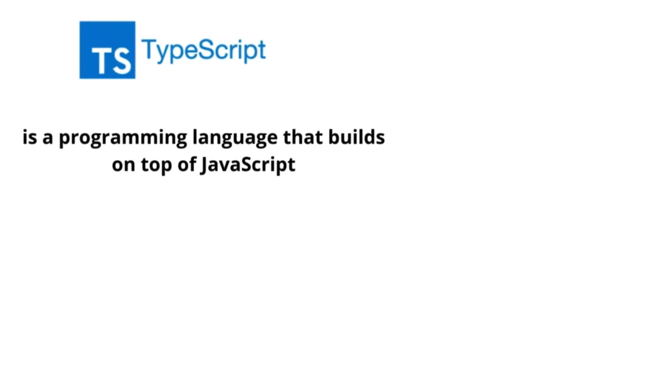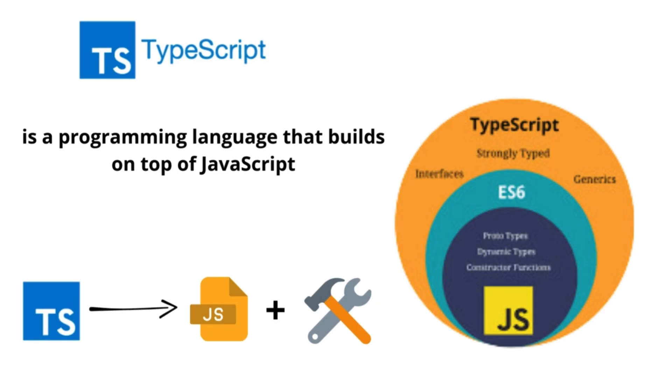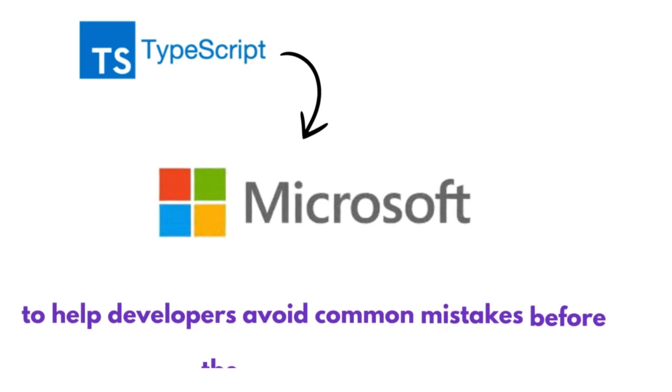TypeScript is a programming language that builds on top of JavaScript, which means it's just like JavaScript, but with some extra tools to make coding easier and safer. It was created by Microsoft to help developers avoid common mistakes before the code even runs.